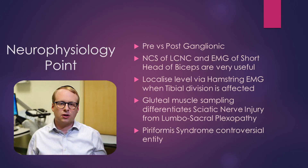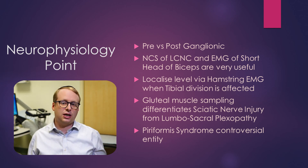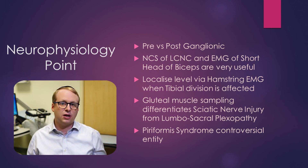A couple of neurophysiological points. Pre- and post-ganglionic lesion localisation depends entirely upon the quality of your sensory nerve studies, so it's really important to get those right. For localisation of a peroneal nerve lesion, it's useful to check the EMG of the short head of biceps femoris and to do sensory nerve studies of the lateral cutaneous nerve of the calf, to see whether the lesion is above the fibular neck or below it. Any abnormality of the short head of biceps femoris on EMG, or reduction in the lateral cutaneous nerve of the calf sensory response, indicates a lesion above the fibular neck.